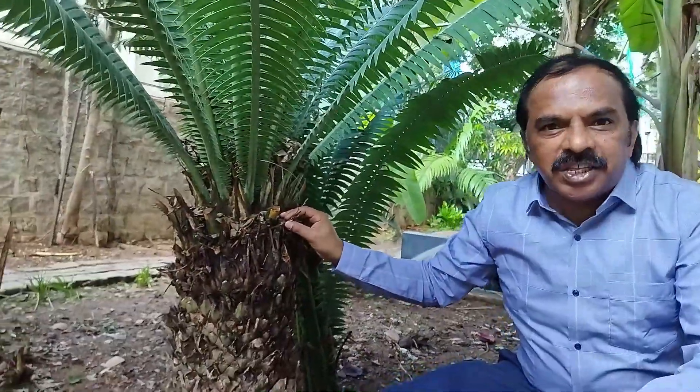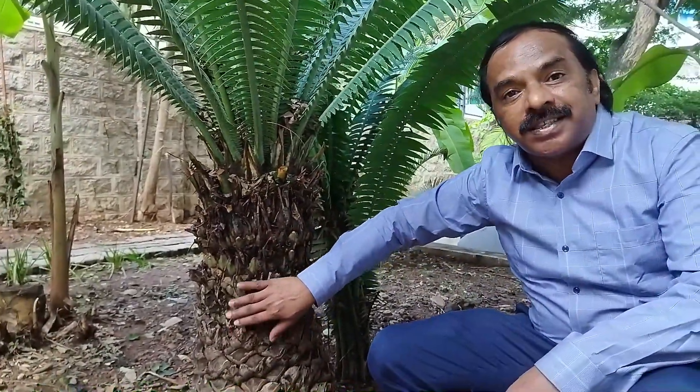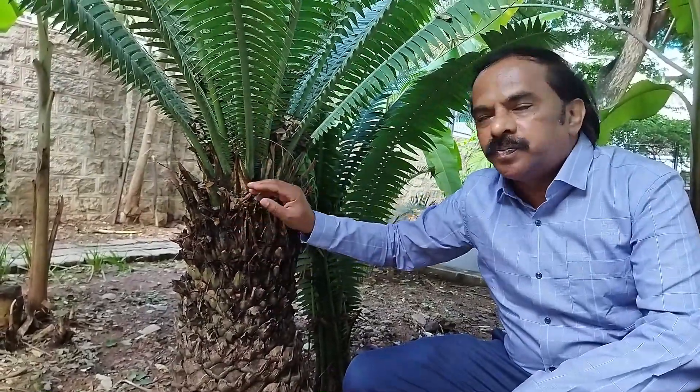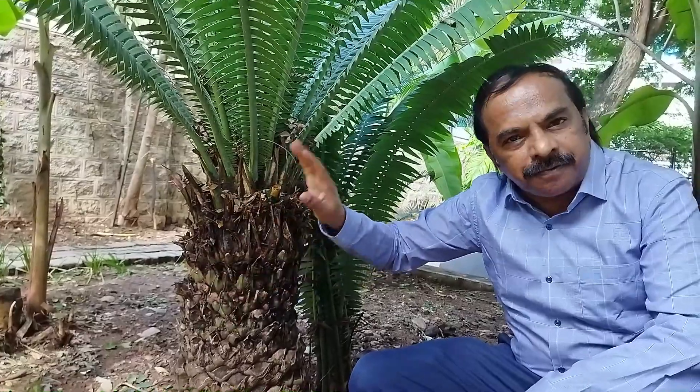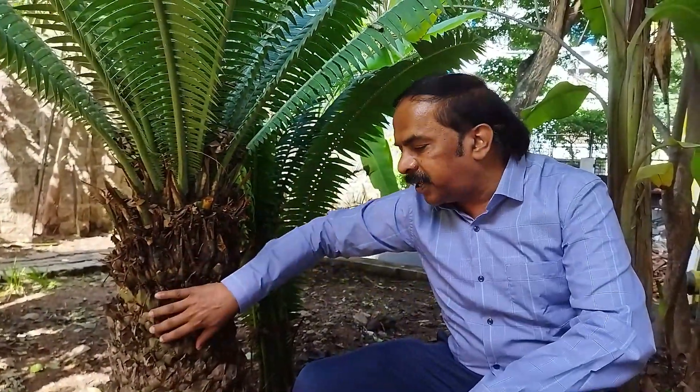This is another gymnosperm — this is Dioon, a cycad. It comes under the family Zamiaceae. Dioon is another endangered gymnosperm that we have on the St. Joseph's College campus. You can see the stem of Dioon; it has a rough and rugged stem, the same kind of stem we see in Cycas. This is because of the persistent leaf bases — when the leaves fall down, the basal portion of the leaf remains on the stem. This is actually a fern character exhibited by cycads.